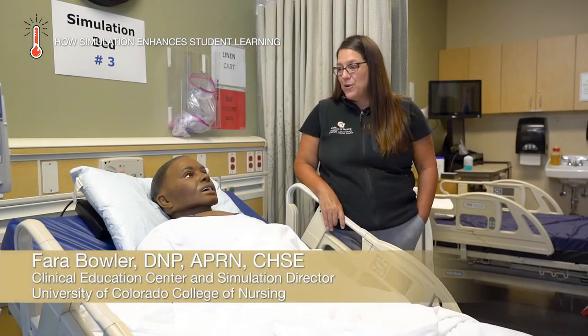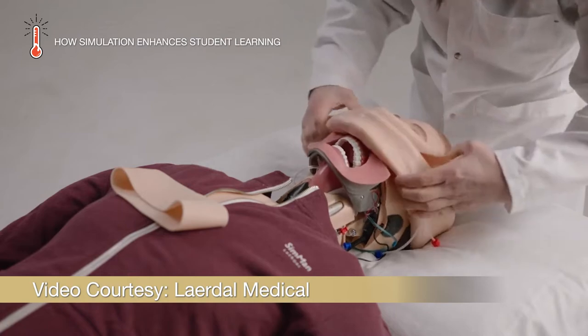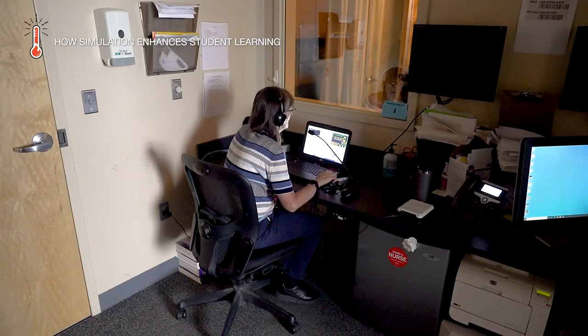This is our new 3G SimMan — it's a Laerdal product. These high-fidelity mannequins can do a lot. They provide a lot of input for the students. Within the chest is actually a motherboard that connects with laptops that we have in our control rooms.